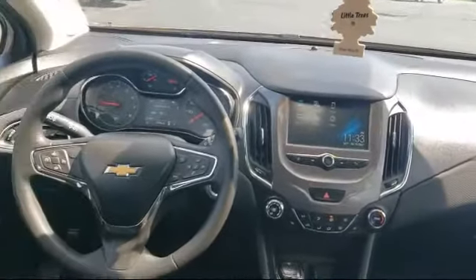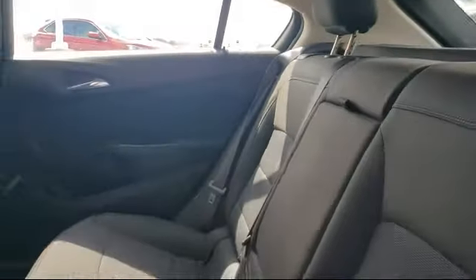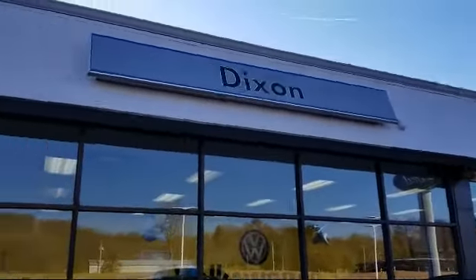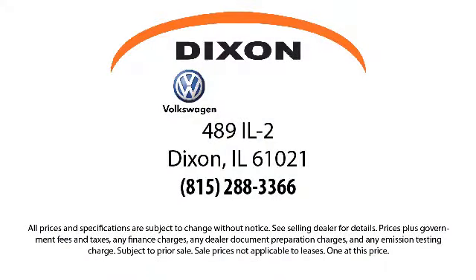Here at Dixon Volkswagen, customer service is our top priority. We pride ourselves on being a small-town store with a huge inventory to choose from. We know buying a vehicle can be stressful, so we try to make the process fun for our customers. Our knowledgeable, no-pressure staff can help you drive away in a vehicle that is just right for you.